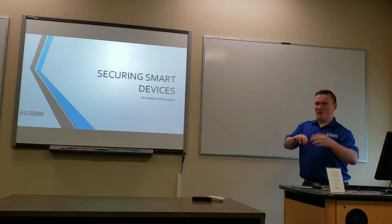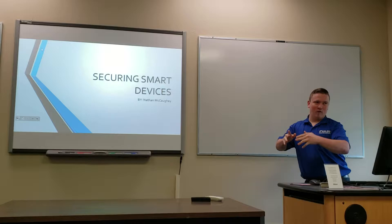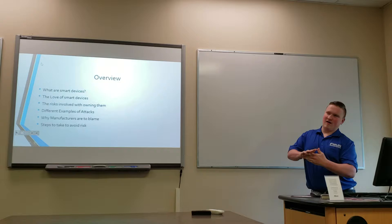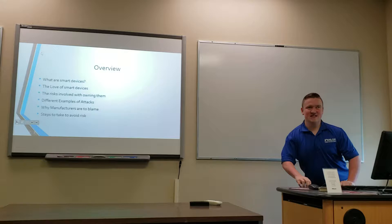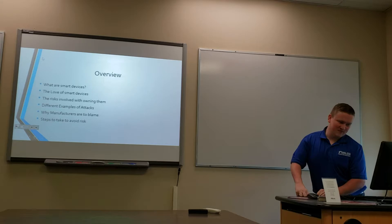What I mean by smart devices is whether the device you're buying is actually secure enough so that a hacker or somebody won't get into it. I'll go over what smart devices are, why society loves them, the risks involved with owning them, examples of attacks, why manufacturers can be to blame, and steps you can take to avoid this type of risk.